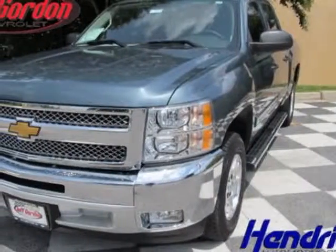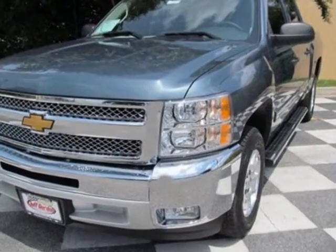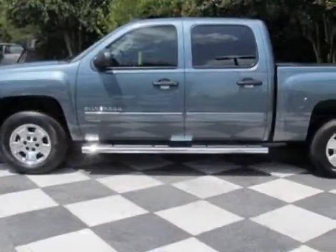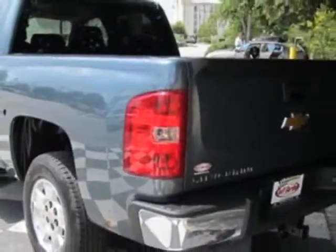Look at this new 2013 Chevrolet Silverado 1500. For your protection, this vehicle has a full factory warranty. This vehicle gets an estimated 14 miles per gallon in the city and an estimated 19 on the highway.